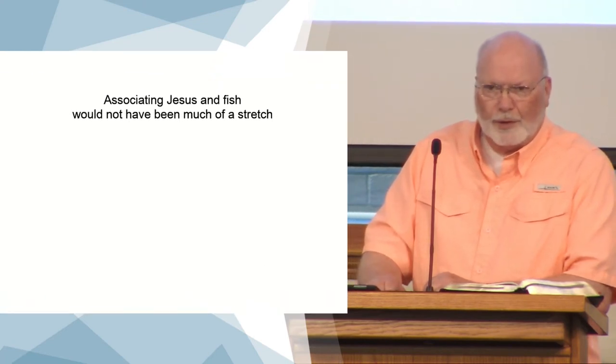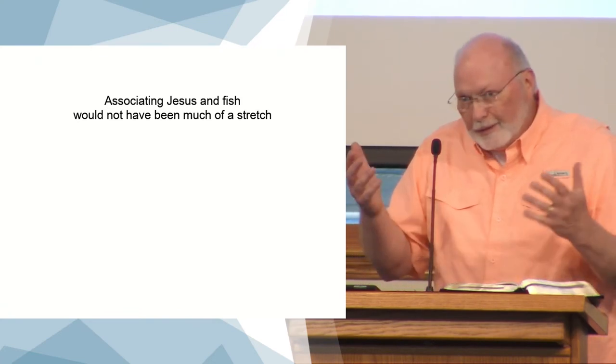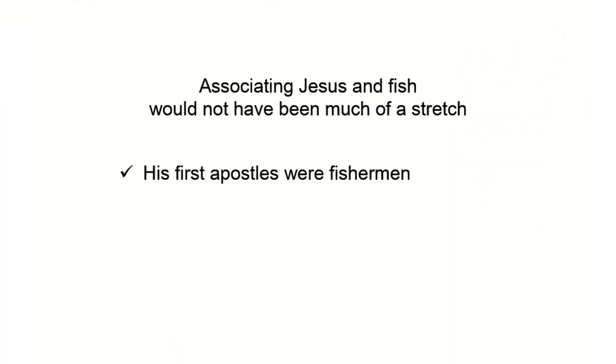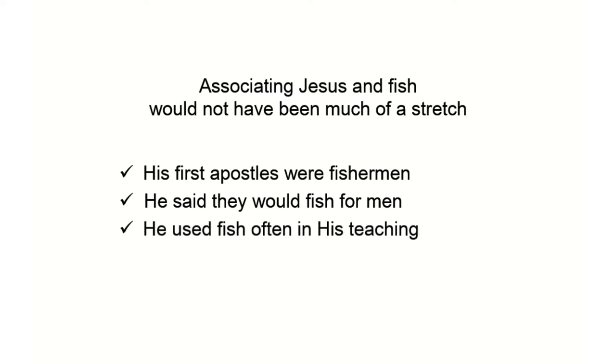We might wonder why in the world are we using the word for fish to talk about Jesus. But when you think about it, there are a lot of reasons why it makes sense. His first apostles were fishermen — Peter, Andrew, James, John. Those four were fishermen, and they left their nets and followed Jesus. What did he tell them they would do? You're going to fish for men. I'm taking fishermen to be my apostles, but you're going to fish for men.